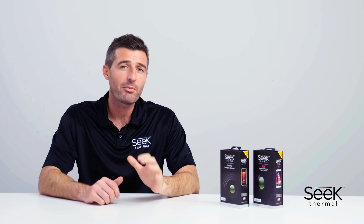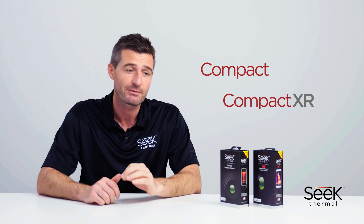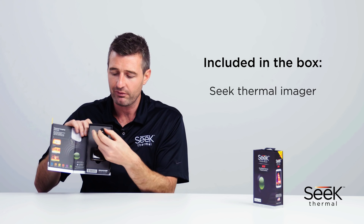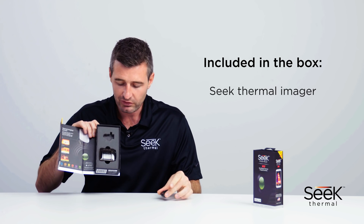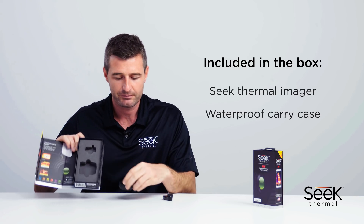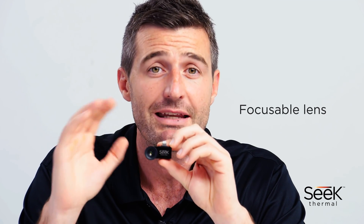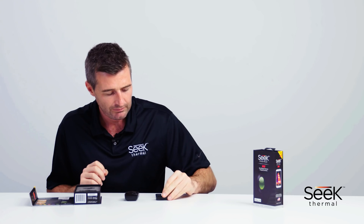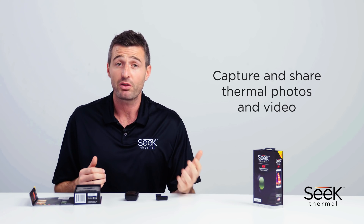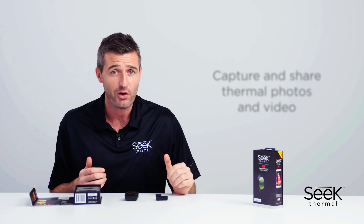In this video I'm going to introduce both the Compact and the Compact XR line of SEEK thermal imagers. First, let's start with what's in the box. We have the imager itself. We also have this handy portable and protective waterproof carry case. Also important to note is that both models have a focusable lens for greater image clarity. Both versions also work with your smartphone so you can take photos and videos of your thermal imagery and share them just as you would with any other photos or videos taken on your phone.